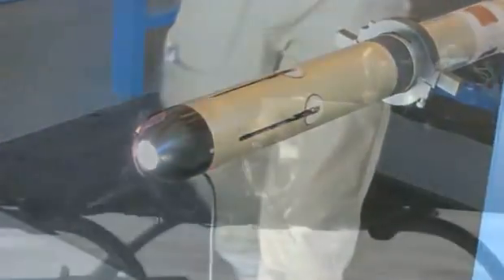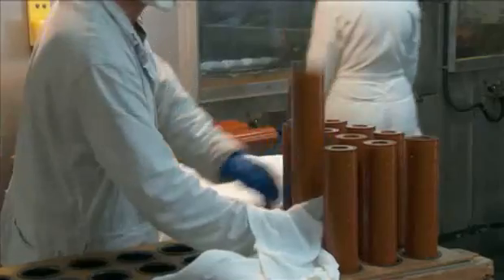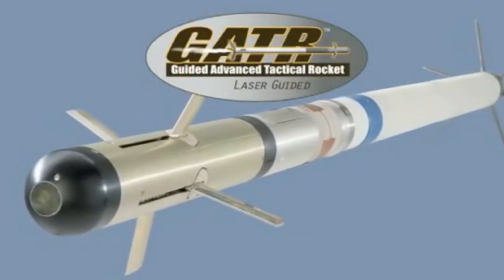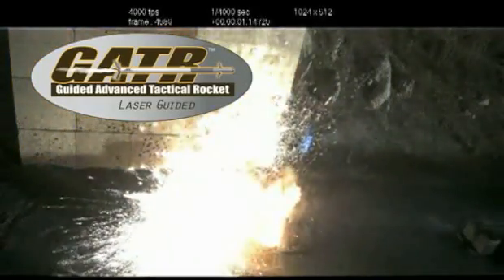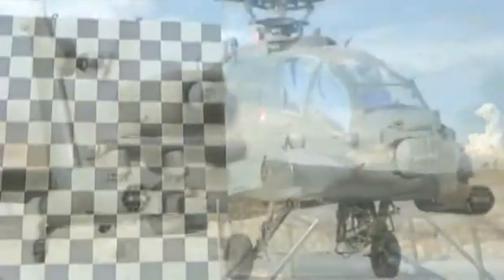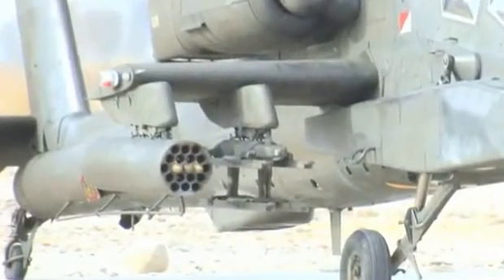ATK has combined its leadership in the production of advanced guided weapons, rocket motors, advanced warheads and fuse applications to develop and manufacture the low-cost guided advanced tactical rocket system, also known as Gator.